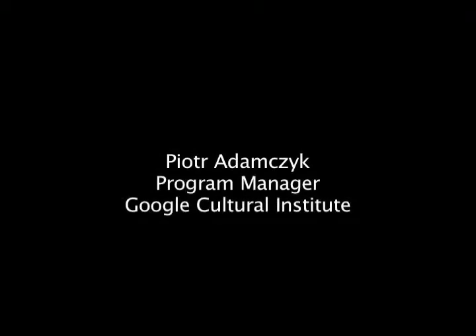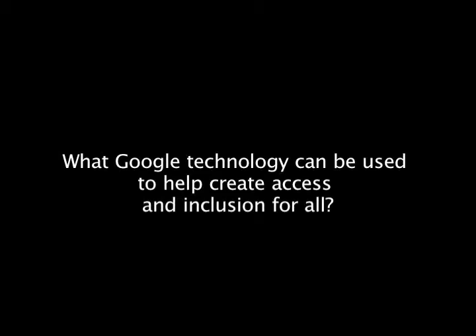Peter Adamczyk, Program Manager, Google Cultural Institute. What Google technology can be used to help create accessibility and inclusion for all?